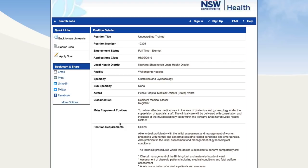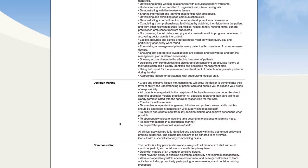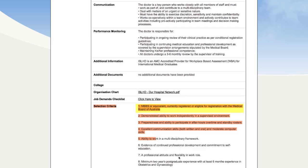Job two is at the Illawarra Shoalhaven Local Health District in Wollongong, in Obstetrics and Gynaecology. Skipping down to the bottom, you need a medical degree or MBBS equivalent and to be currently registered or eligible for registration with the Medical Board of Australia, plus a minimum two years postgraduate experience and at least six months experience in obstetrics and gynaecology.